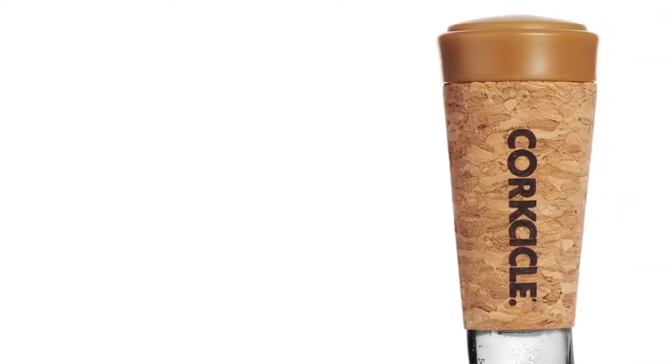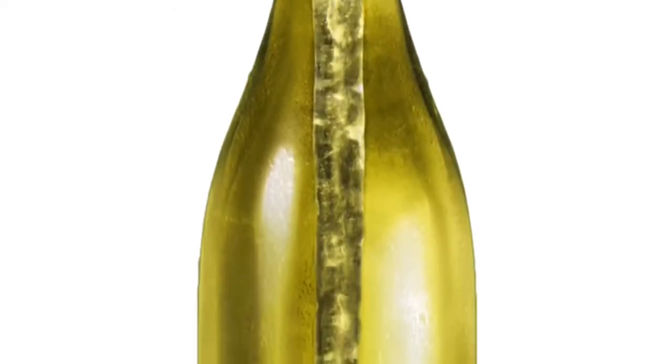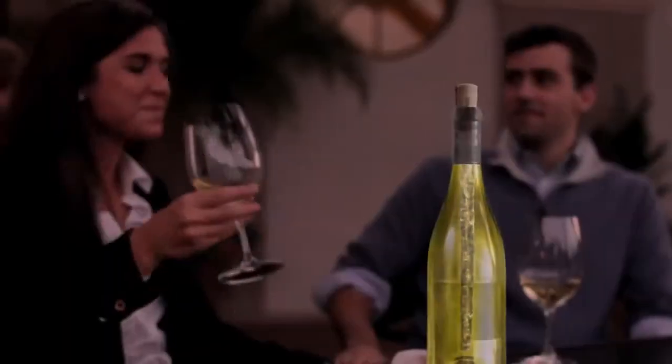When you think about keeping things cold you think about ice, and the most beautiful pieces of ice you can see are icicles. We start with the form of a cork, a time-honored tradition, and we extend that down into the bottle with an elegant icicle filled with a thermal gel that's specially designed to hold its temperature.